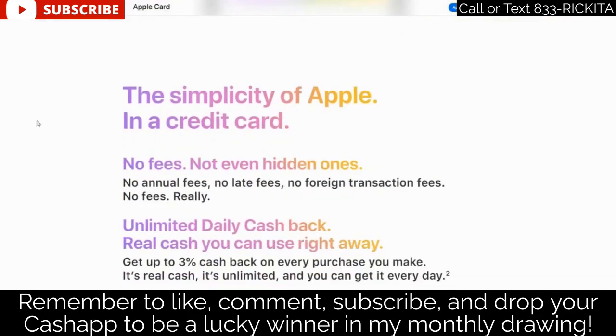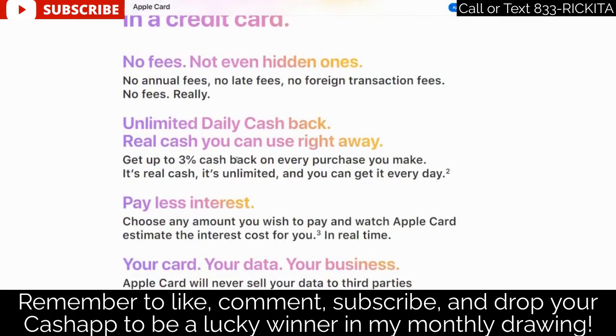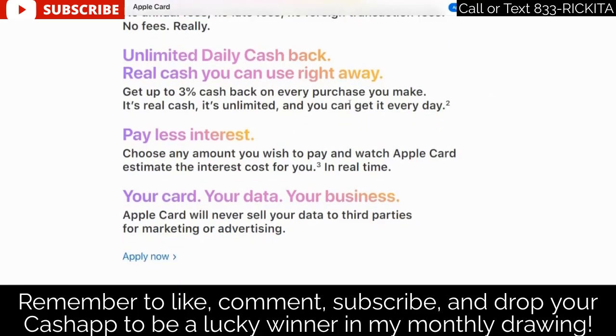The Apple Card is very simple — no fees, no late payments. You're going to get three percent cash back on every purchase, it's real cash, it's unlimited, and you get it every day. Usually with cash back rewards you have to wait until your statement closes, but with Apple Card you get that money immediately. You don't have to wait for those points, which is really good.